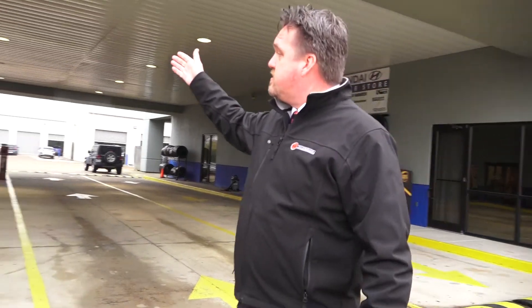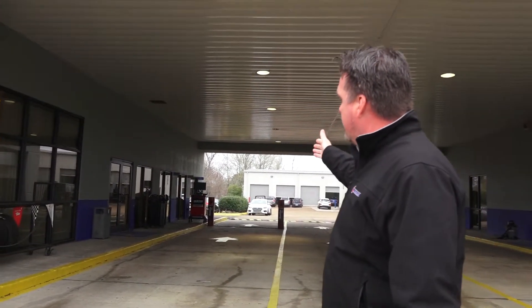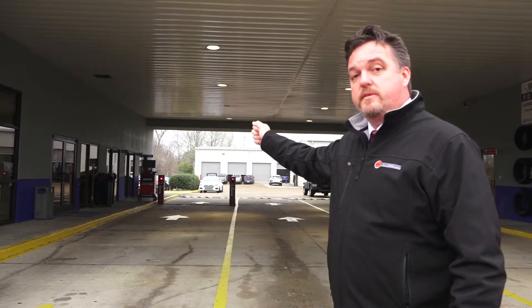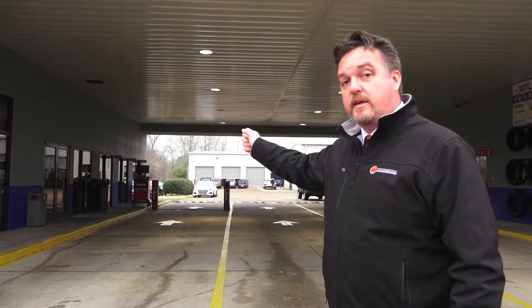Right over here we have our first service advisor, Jennifer, and our second service advisor, Vernon. Both of them will come out and greet you and assist you in getting your vehicle into service and getting you taken care of.